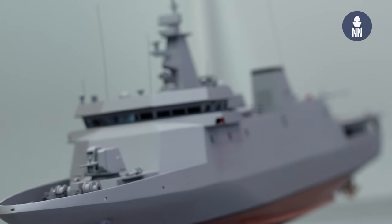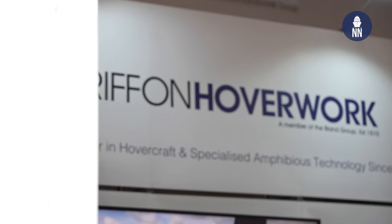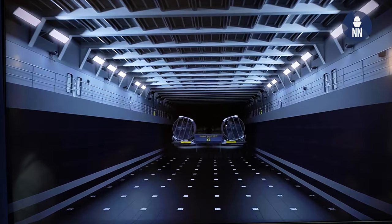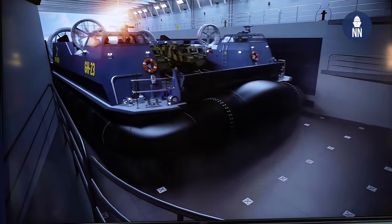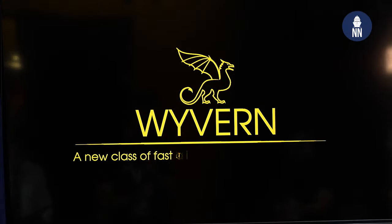Hi everyone! Final day at DSCI 2023 in London, and we start today's video coverage with Griffin Overworks, the world leader in Overcraft. They are launching a new landing craft, and to find out more, with me today is Patrick Mogan, design engineer at the company.